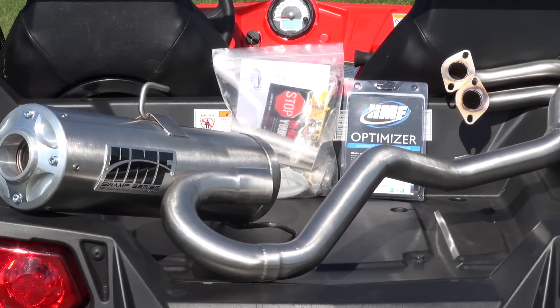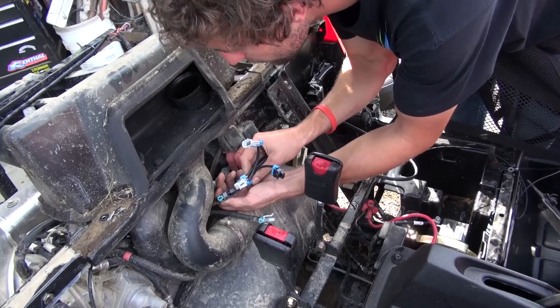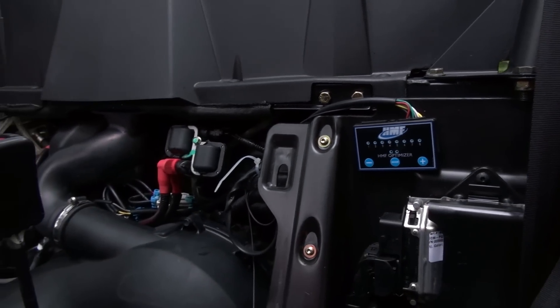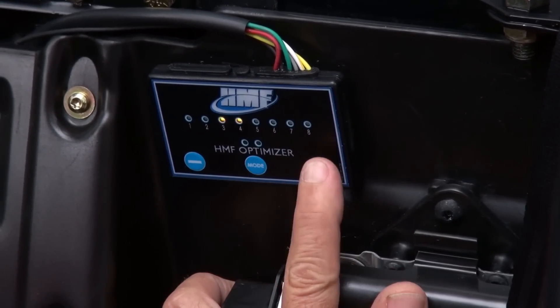HMF's Fuel Optimizer comes pre-programmed with a map designed to work with HMF's exhausts. The optimizer features onboard 16-way fuel adjustment settings, which can be individually tuned for low, mid, and upper RPM ranges. There's enough external adjustment on the optimizer to compensate for things like exhaust systems, air filters, and some other external bolt-ons.